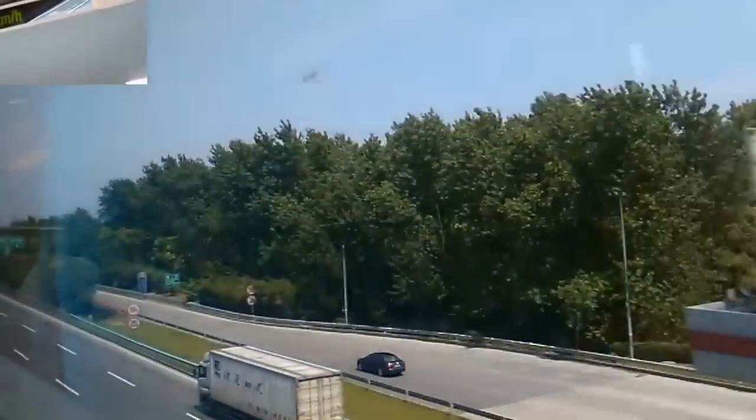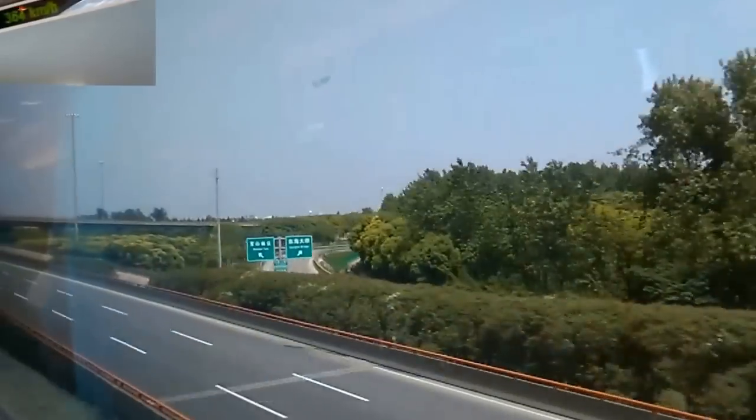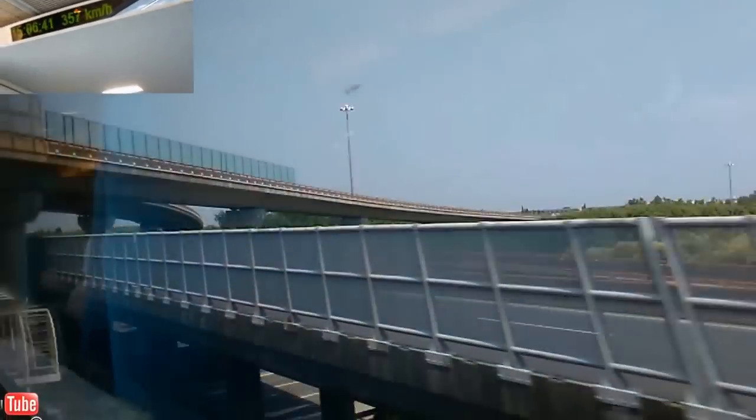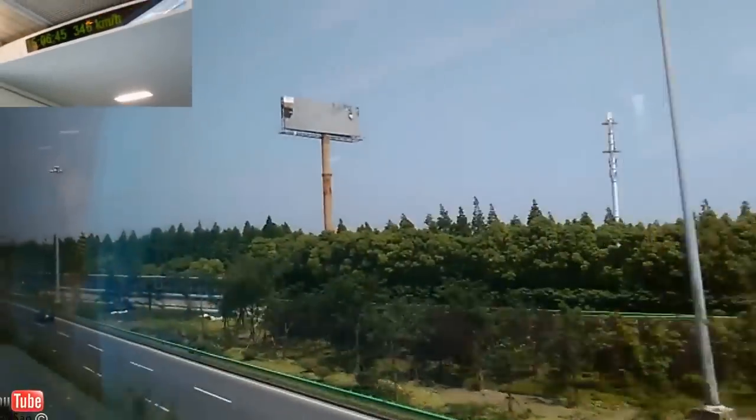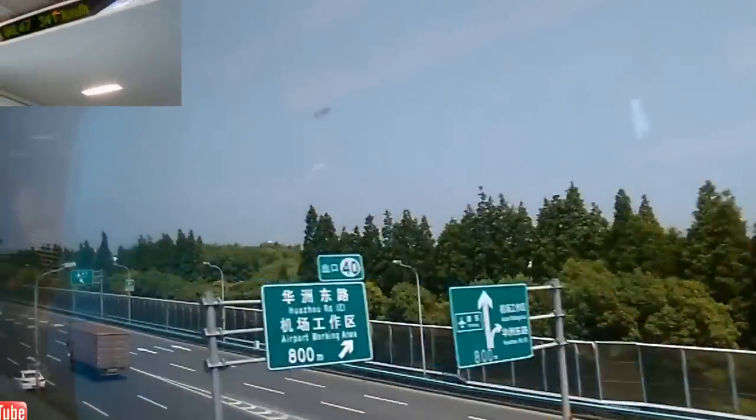I don't know what the distance is. Very clean inside.